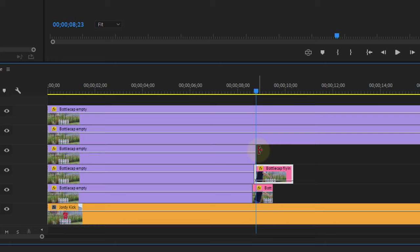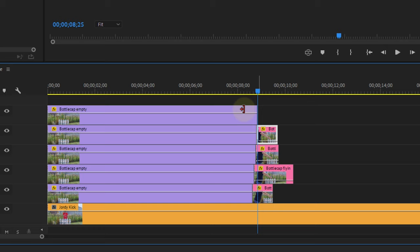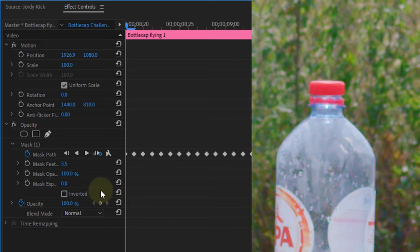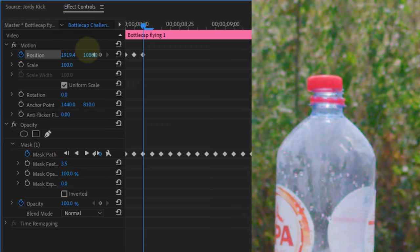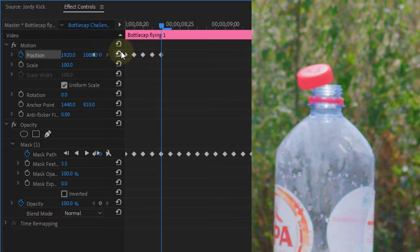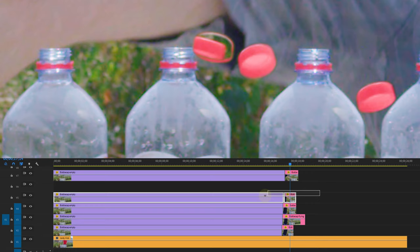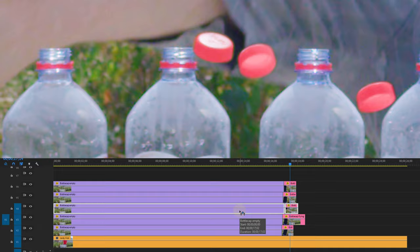This process works the same for every cap: trim the empty shot to the point where your foot hits the cap, then add a clip of the cap popping off and mask it out. Because we popped the cap off with our finger, the bottle will wiggle a little bit, so you'll need to enable animation for the position property and adjust the cap frame by frame to make it stick to the bottle. Once the cap is off, you can reset the position property. During masking, it's possible that two caps cross each other, especially with five bottles. Make sure their depth perspective is right - the cap closer to the camera should be on top. If not, simply swap the layers in the video tracks. And that's it!